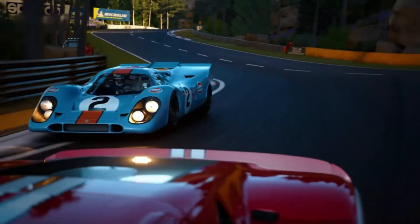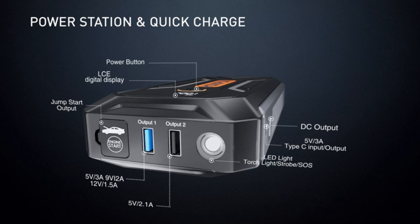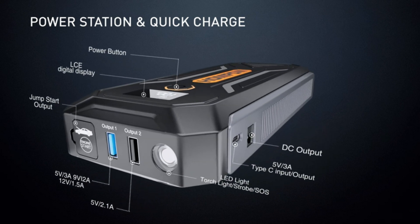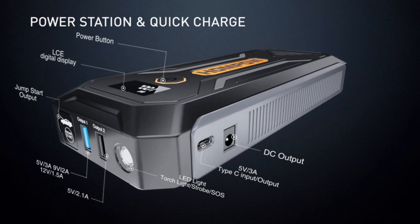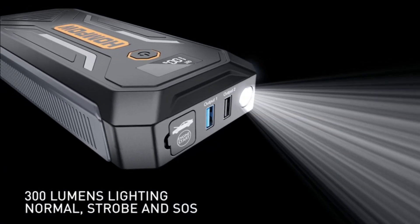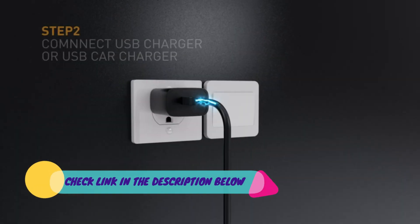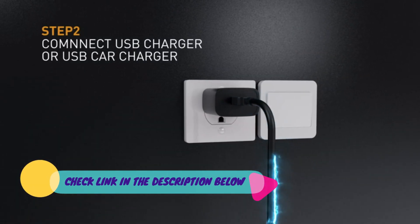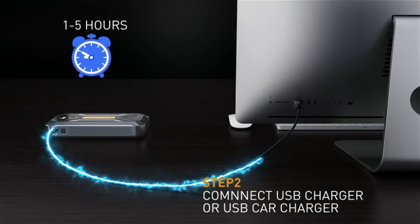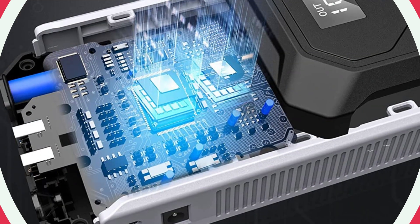The upgraded LCD screen lets you clearly see the usage status and remaining battery of the car starter, making it convenient to choose the charging port you need and check charging and discharging status. Using the upgraded PD 30W bilateral port, the S6 Pro can be fully charged via a QC 30W wall charger (not included) in about 2 hours.